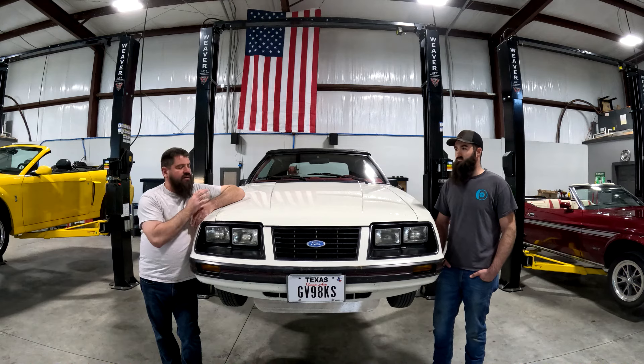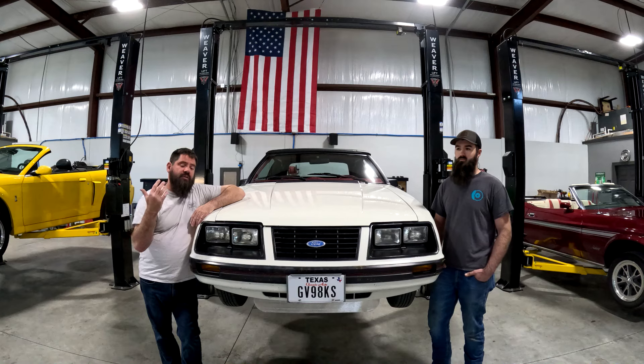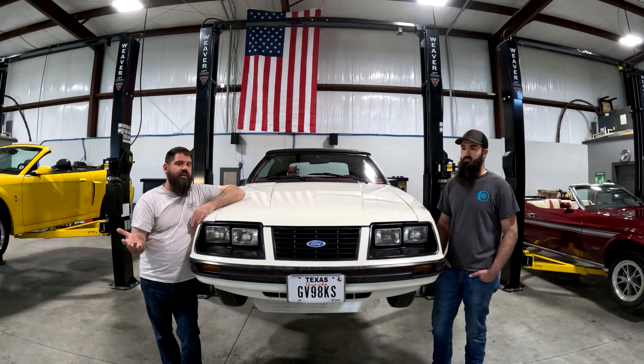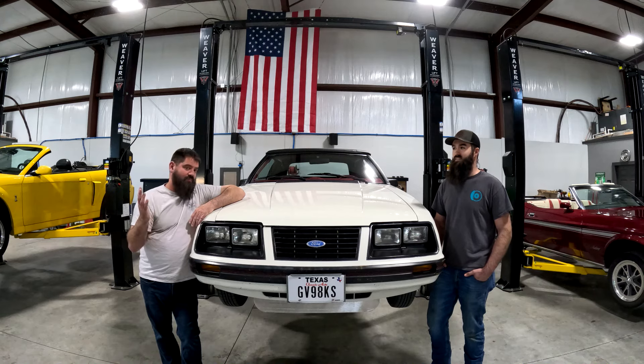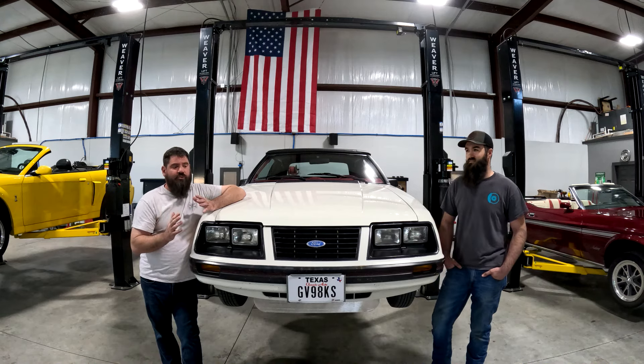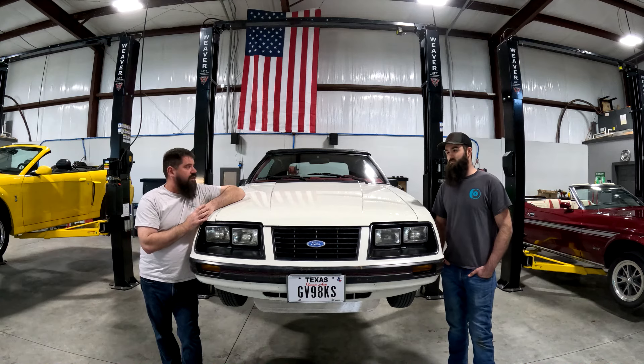So I reached out to Dane and said I've got to turn this car around for a commercial that's coming out — which I can't talk about yet — so this car is also going to be in a commercial. But the car wasn't running and we had a real tight schedule, so Dane helped me get this car going. And why don't we talk a little bit about what we did on this.